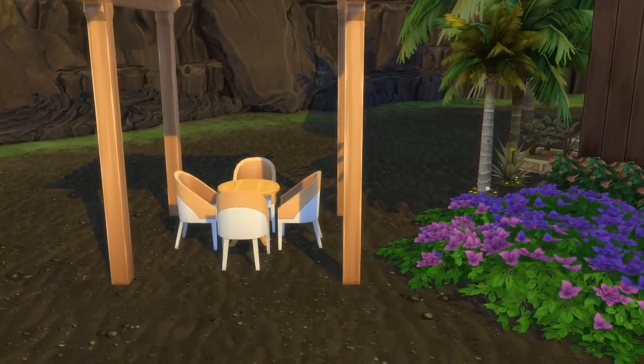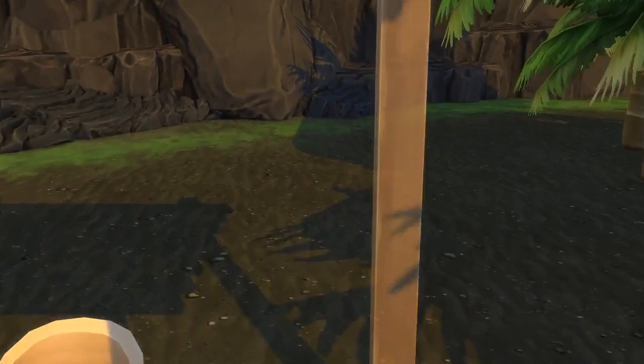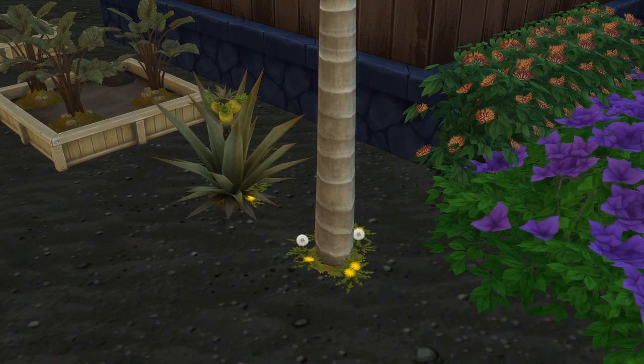We got a little sitting area here, and I figured the soil under the volcano is probably really, really good soil with a lot of nutrients, so there's a lot of gardening. Are those dandelions? Seriously, are there actual dandelions in the Sims? I gotta get a picture of this.